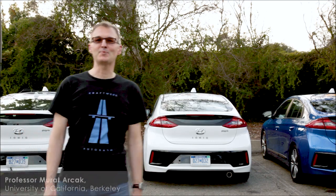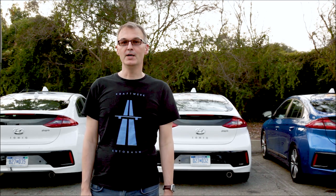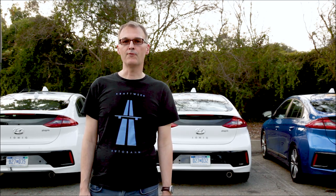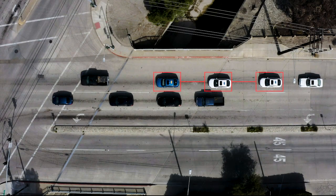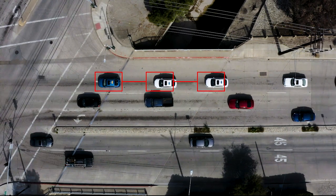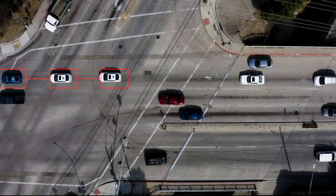The demonstration you'll see is part of a project at UC Berkeley that is funded by the National Science Foundation and co-funded by the Department of Transportation. Our goal in this project is to show that we can easily double or triple the capacity of intersections by moving vehicles in a formation. We call these vehicle formations vehicle platoons. They've been demonstrated before on dedicated lanes of highways. The challenge in this project was to do the same thing in city traffic.